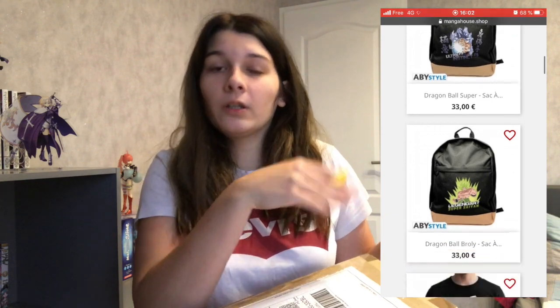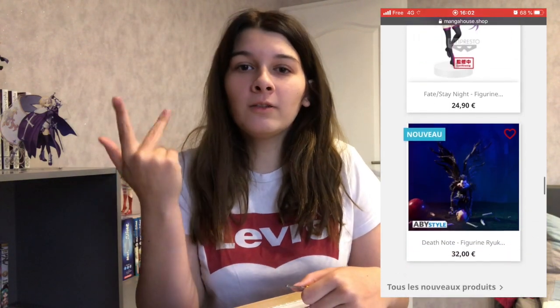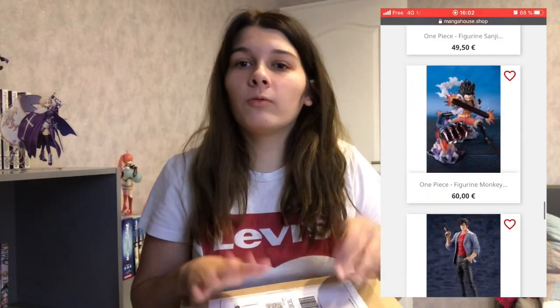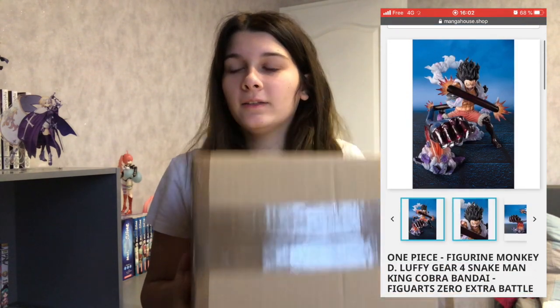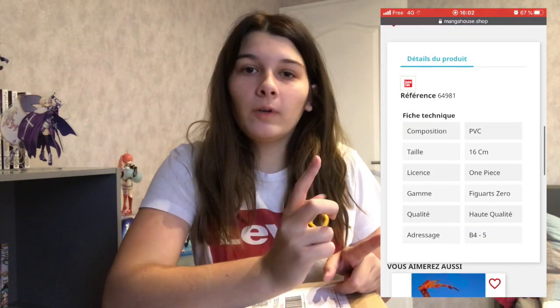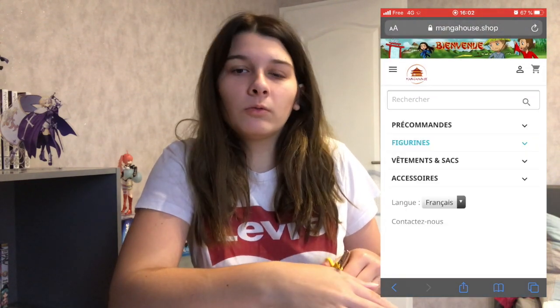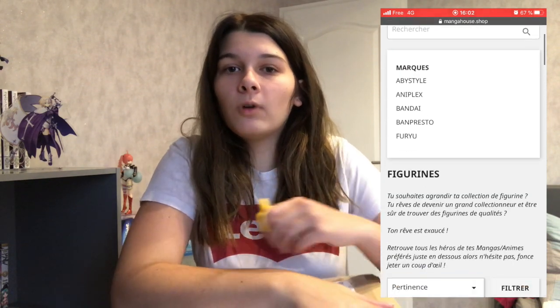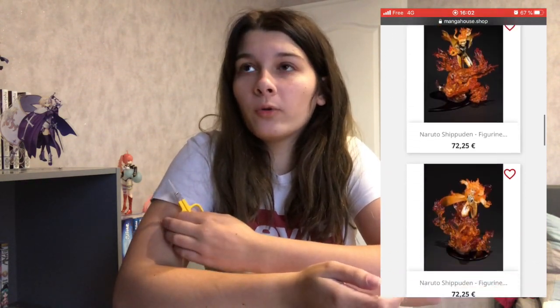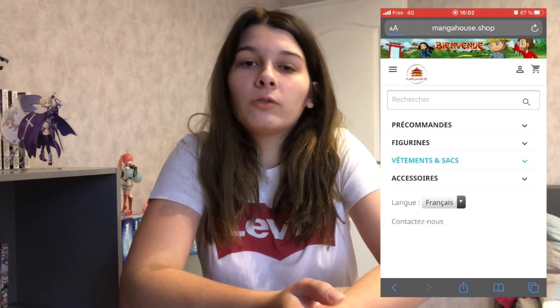Capture vidéo d'écran qui vous montre comment est l'interface du site. Donc ils m'ont envoyé une figurine pour que je puisse tester la qualité de leur envoi, de leur figurine. Donc on va déballer la figurine — elle est ici. Je vous donnerai toutes les informations à la fin. Juste une chose : il faut savoir que Manga House est un site français. Donc il n'y a pas de frais de douane, pas de problème à ce niveau-là. Les envois sont avec suivi si vous le demandez, ou ils vous le donnent directement selon le transporteur que vous sélectionnez lors de la livraison.